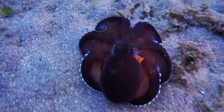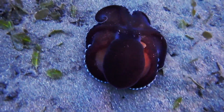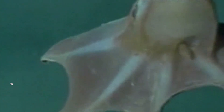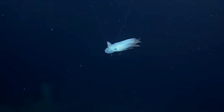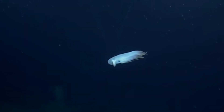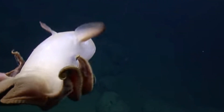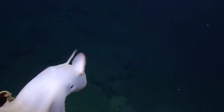As with many marine species, the Dumbo Octopus faces threats to its survival. While they are not directly targeted by fisheries, they can fall victim to deep-sea trawling and bycatch, leading to potential population declines. Climate change and ocean acidification also pose risks to these delicate creatures, as they can disrupt the delicate balance of the marine ecosystem.